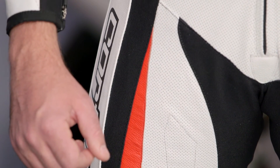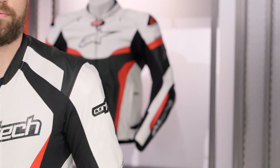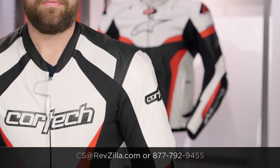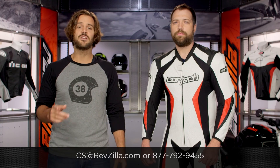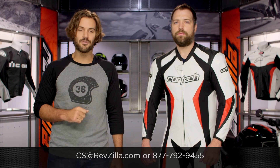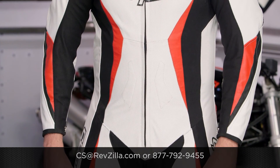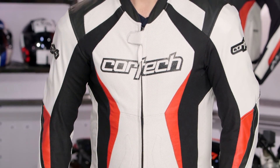There are a lot of riders out there going to the track and rocking Cortec gear. If you want to hear what they have to say, click the info button and read what other riders are digging about the Cortec gear they're taking to the track. If you have more questions, give us a call at 877-792-9455 or email us at cs@revzilla.com. Thank you for joining us for this look at the Cortec Latigo 2.0 RR one-piece race suit. I'm Spurge — enjoy the ride.